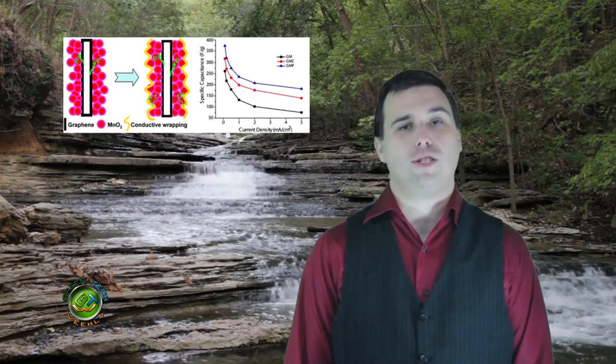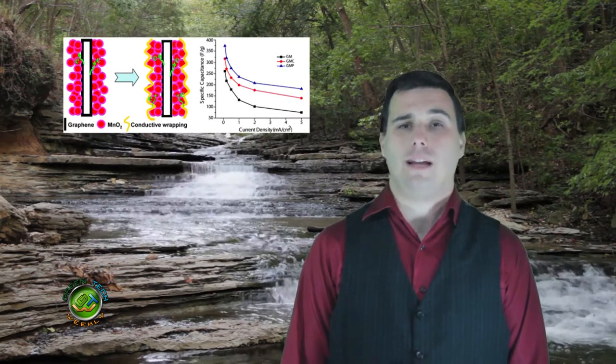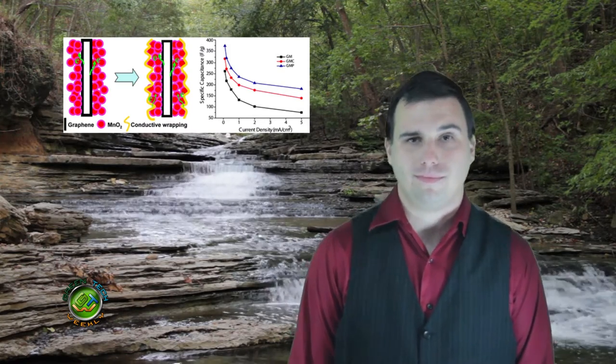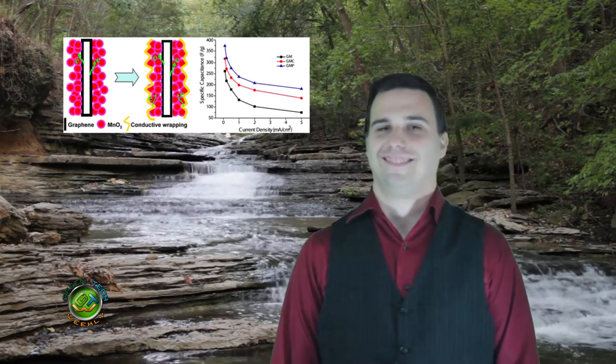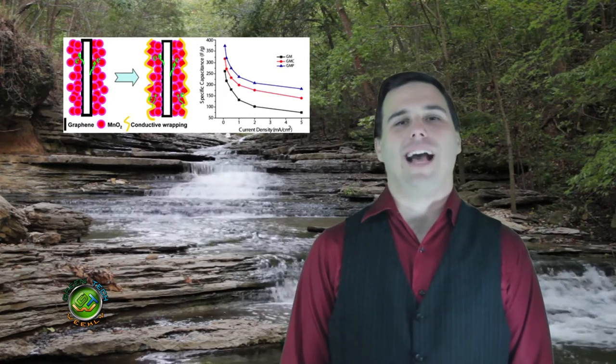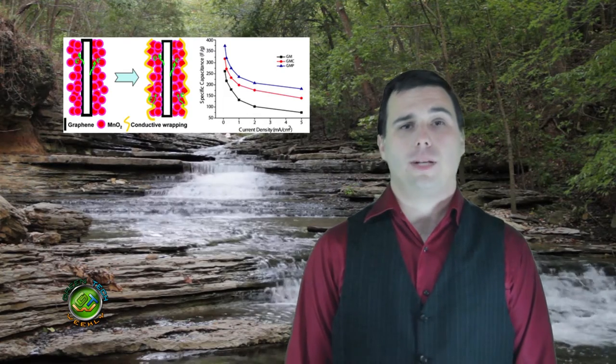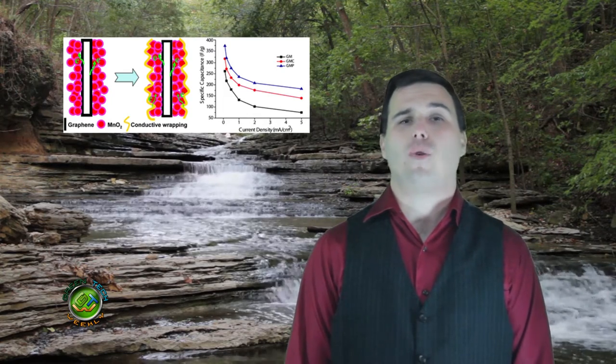For our third story, the smart people of Stanford have found a way to improve the capacity of capacitors with nanotubes. Nanotubes again? Those things are everywhere! They found that if they dip the supercapacitor in a solution of carbon nanotubes, it will increase the charging capacity up to 45%.